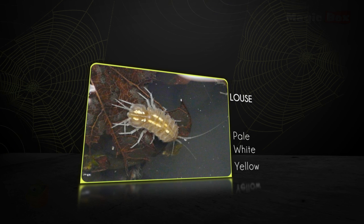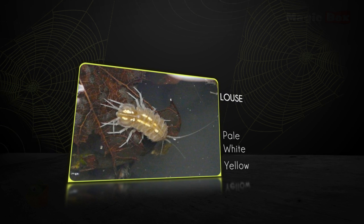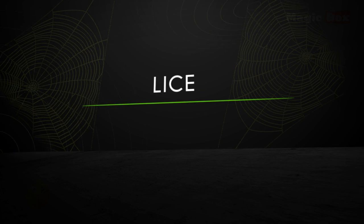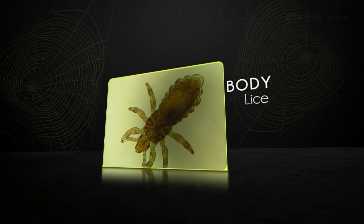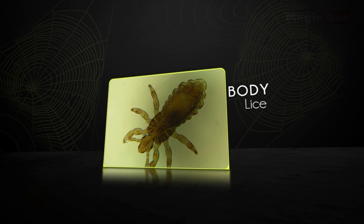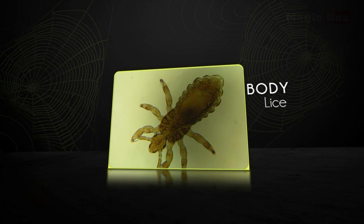Lice generally cannot survive for long if removed from their host. Body lice feed on blood and usually move to the skin to feed. They exist worldwide and infest people of all races.